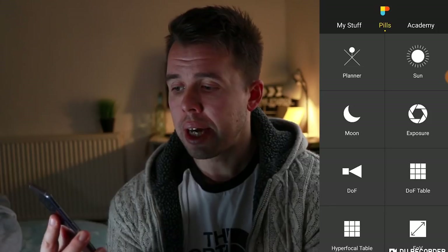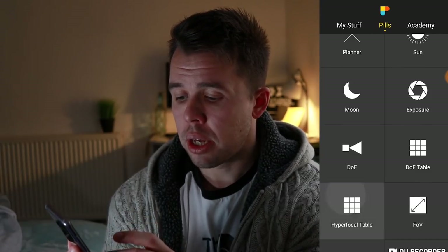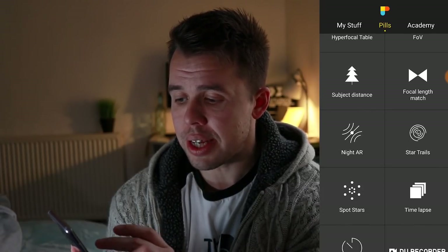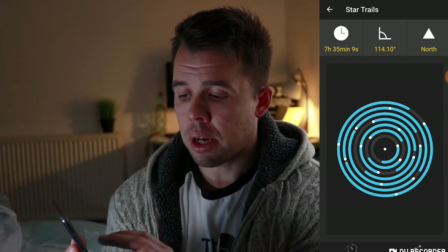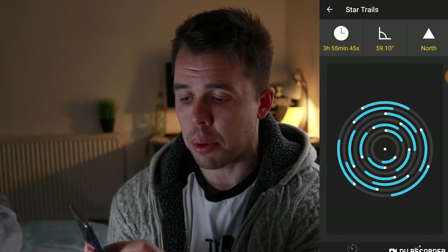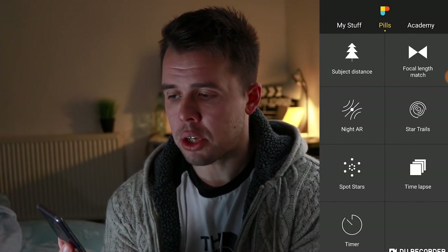Most of your time is going to be spent in the Pills section and this is where the app really comes to life. You've got sun, moon, exposure, depth of field table, hyperfocal length table, subject distance, and star trails. I found this really cool — it plans out all your star trails for you. All you have to do is turn this around to show how you want the star trails to look and it gives you the time at the top. Watch as I turn it around and it plans the time for you. You've also got a time-lapse feature and a timer.